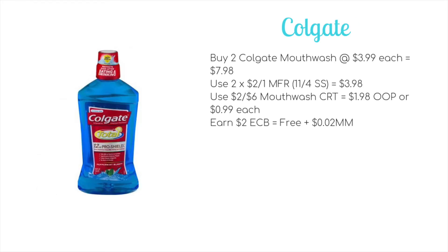Deal number four is on the Colgate mouthwash. These will become free if you have a $2 off of 6 mouthwash CRT. Buy two mouthwashes at $3.99 each, bringing your total to $7.98. Use two of the $2 off 1 manufacturer coupons coming in the 11/4 SmartSource, bringing it down to $3.98. Use that $2 off 6 mouthwash CRT to drop it down to $1.98 out of pocket, or just $0.99 each. Then you'll earn back two ECB — one on each — making it free plus a $0.02 money maker. If you don't have that CRT, you'll end up paying just $0.99 per mouthwash.